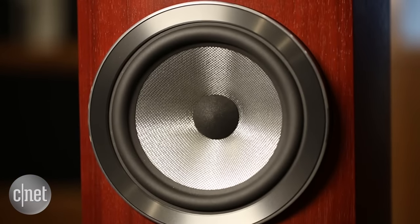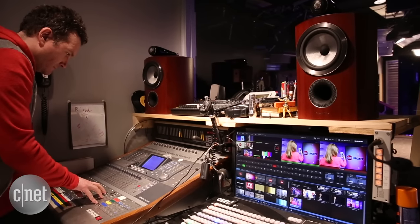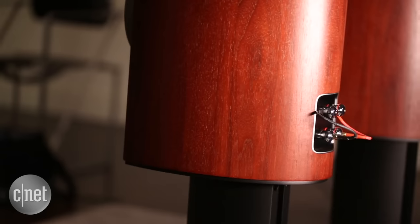Bowers & Wilkins' attention to detail and sound quality isn't for naught. Bowers & Wilkins 800 Diamond Series speakers are used in studios around the world, including the former home of the Beatles, Abbey Road.